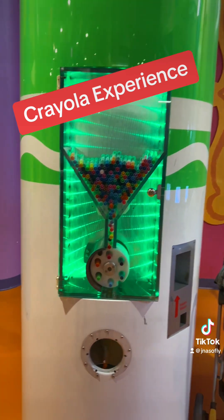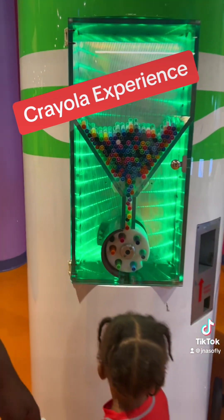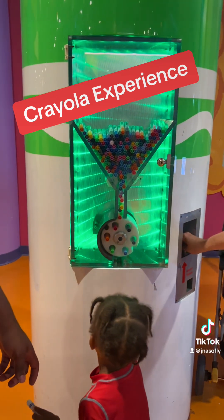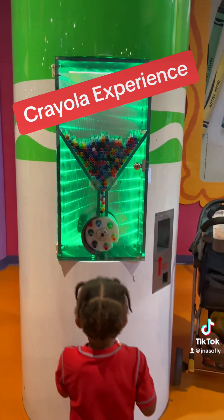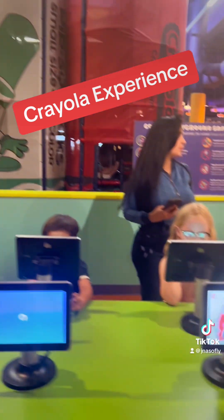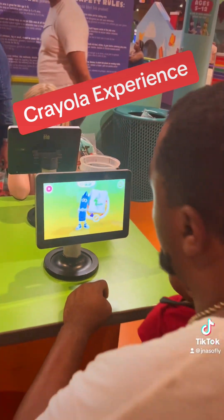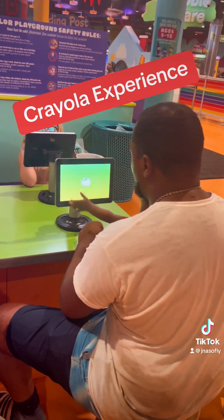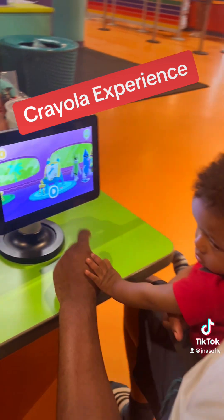And then you can see the machine that gives you actual markers, kind of like a vending machine, but you can put your coins in here as well — not just the other vending machine I showed you earlier. Then they have a gaming station where you can actually use tablets and play different games, watch different videos, or actually draw if you want to. Carter wanted to do everything on it, and so did I.